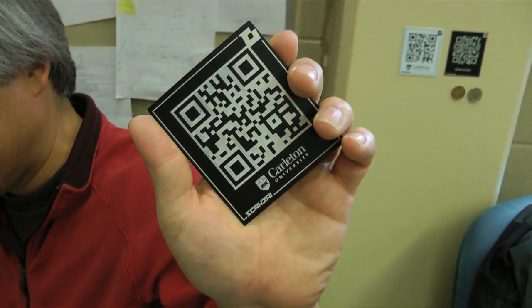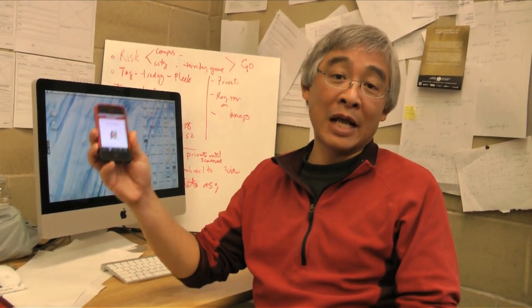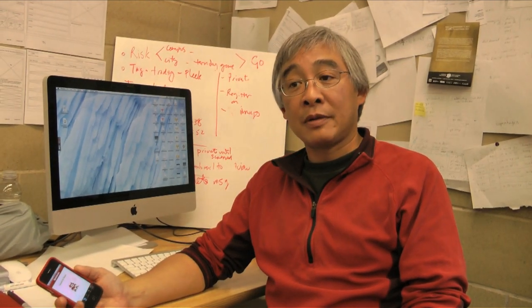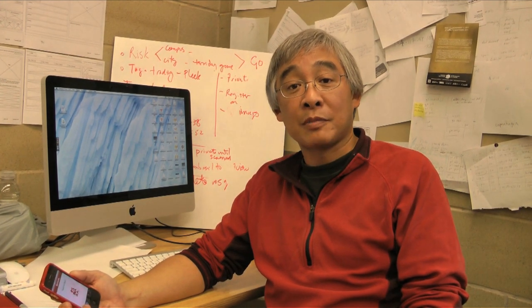You may have seen these. What it enables you to do is add content to things like this and things that you attach these to. It works very simply. We have an app that runs on both the iPhone and on Android, and people can use this to connect to our QR codes or any other QR codes that might be around.